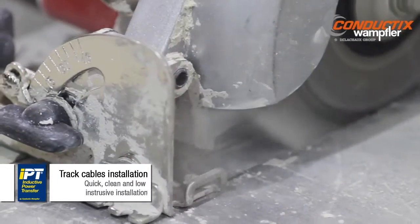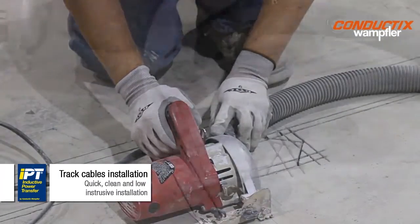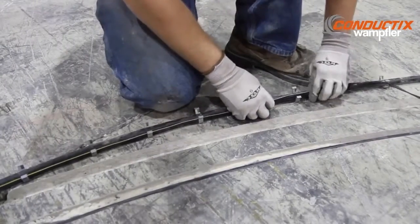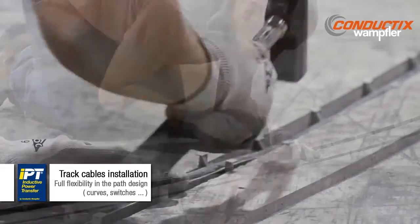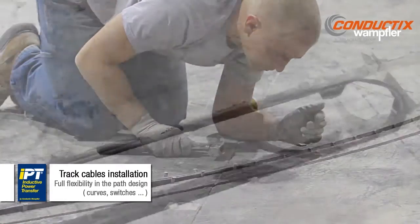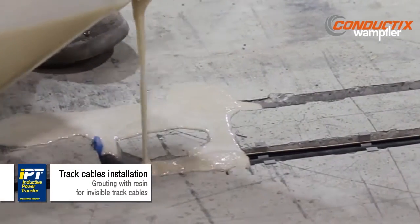All you need are two slots cut into the concrete floor to install the IPT cables. The cables are held in position by plastic clips during the installation phase. Switches and crossings require specific cable routing. Once in position, the cables are covered by a liquid resin.